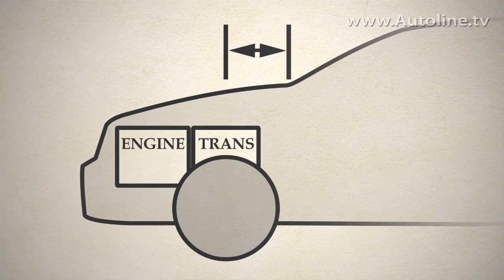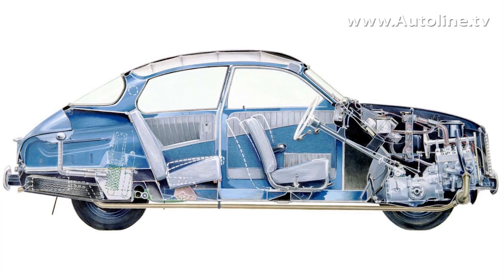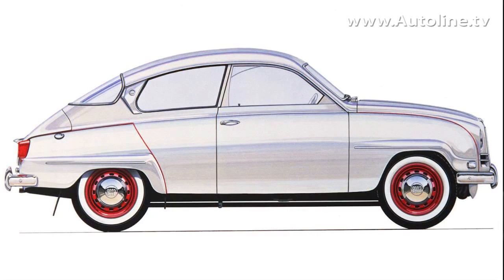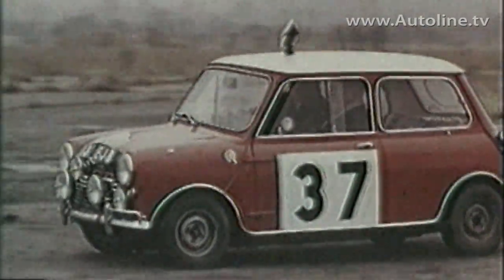In spite of what many think initially, front-wheel drive actually lengthened the dash-to-axle measure. Early front-wheel drive cars positioned the transaxle ahead of the engine, moving the front wheels even further forward. But in the early 1950s, front drive with the engine placed ahead of the gearbox appeared, and the front wheels began to move closer to the cabin.